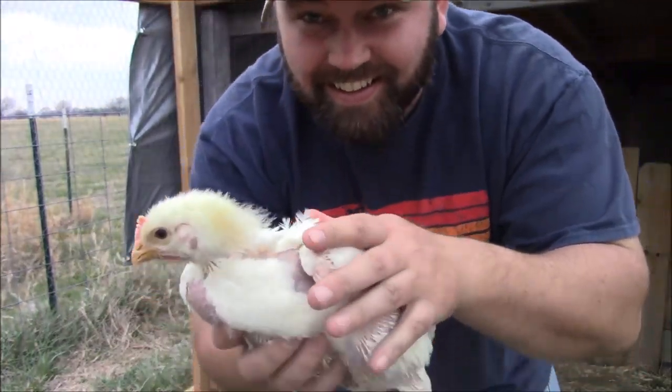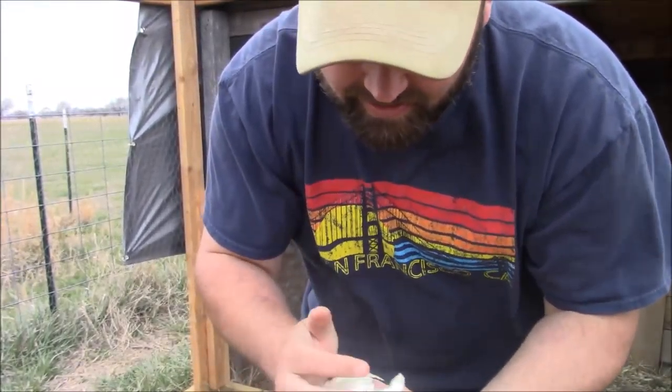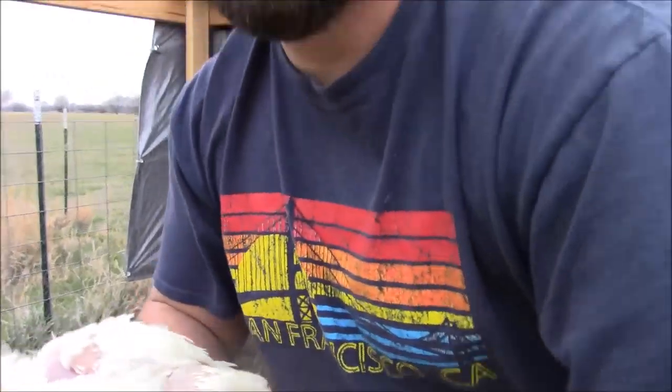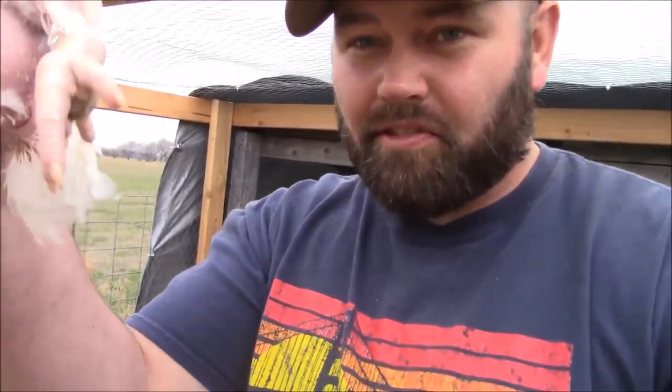Look at this — look how big it is! It's crazy! This is just insane. Look how big they are, and they're all like that. It's got to be two pounds already and it's only three weeks old. I need to weigh it. Look how big their feet are — that's just nuts. The mutant chickens! I'm impressed, I really am.